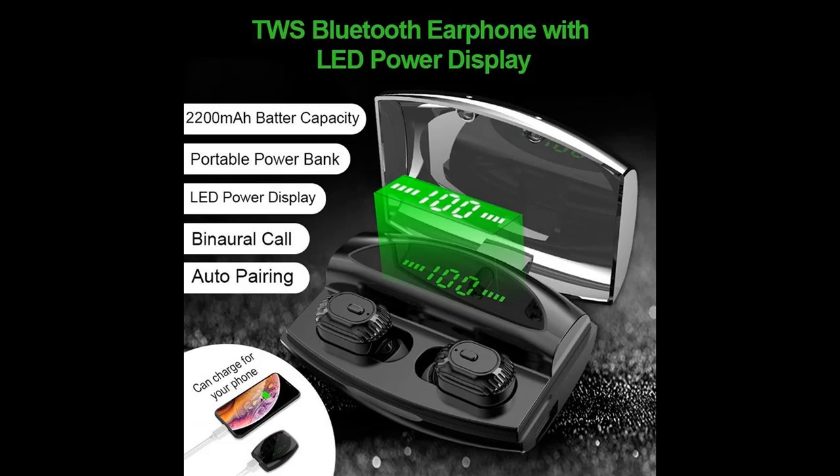The built-in microphone supports stereo binaural talk. You can use the wireless earbuds to control volume plus or minus, play the next or previous songs, and answer or reject calls.